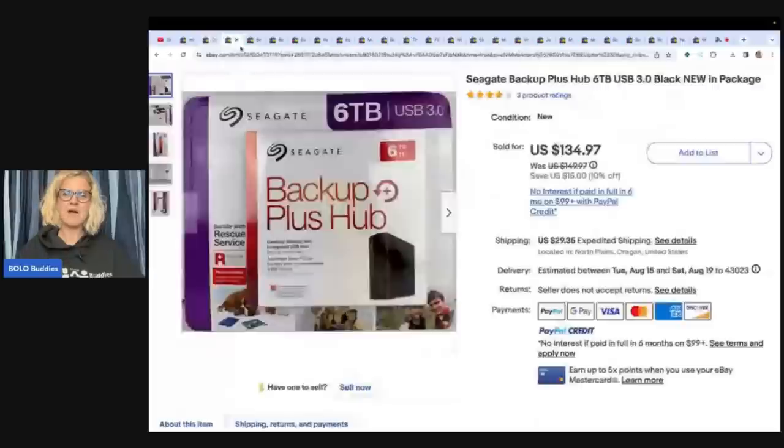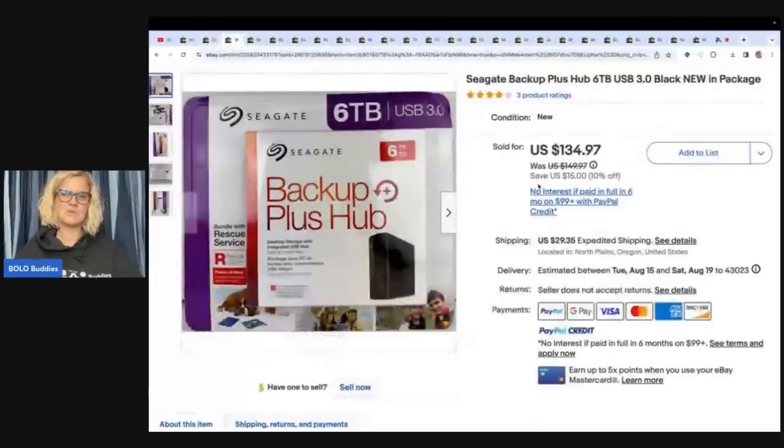The next item I probably would have picked up just because it's new in the package — it's a Seagate Backup Plus. This is how I back up my MacBook, so it's a great product. I probably would have picked it up, but might have kept it if it was compatible with my MacBook. Estate sale, $5. She sold this for $134.97 plus shipping.